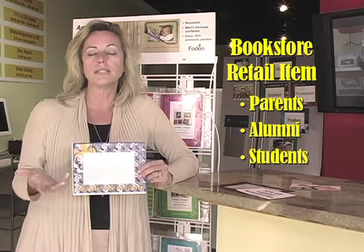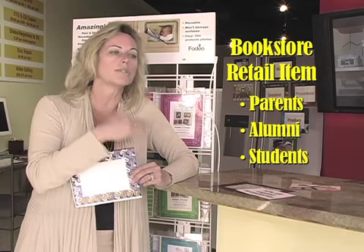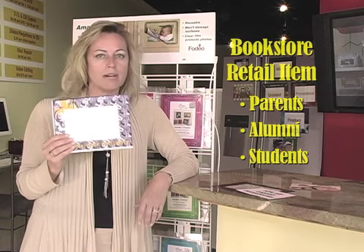As a retail item, they'll also appeal to the students because students are going to put them on walls, on laptops, on netbooks, on the mini fridges in the dorms. A lot of places you can put these frames.